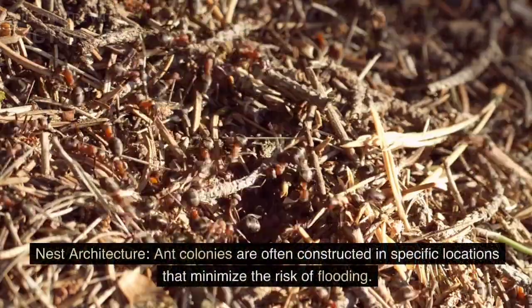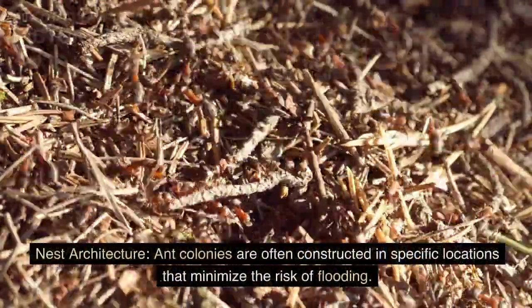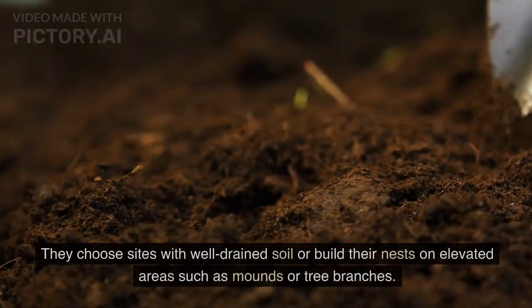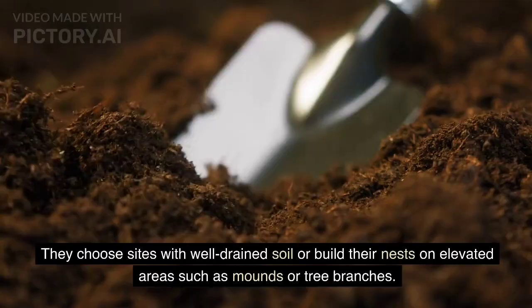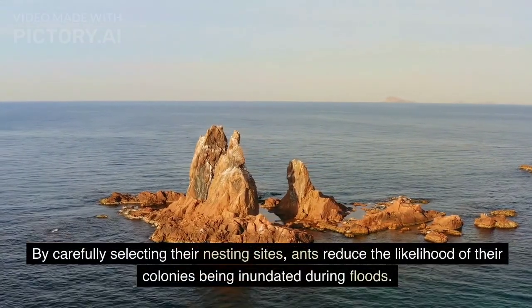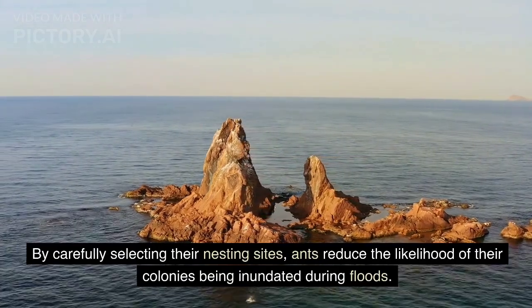Nest Architecture. Ant colonies are often constructed in specific locations that minimize the risk of flooding. They choose sites with well-drained soil or build their nests on elevated areas such as mounds or tree branches. By carefully selecting their nesting sites, ants reduce the likelihood of their colonies being inundated during floods.